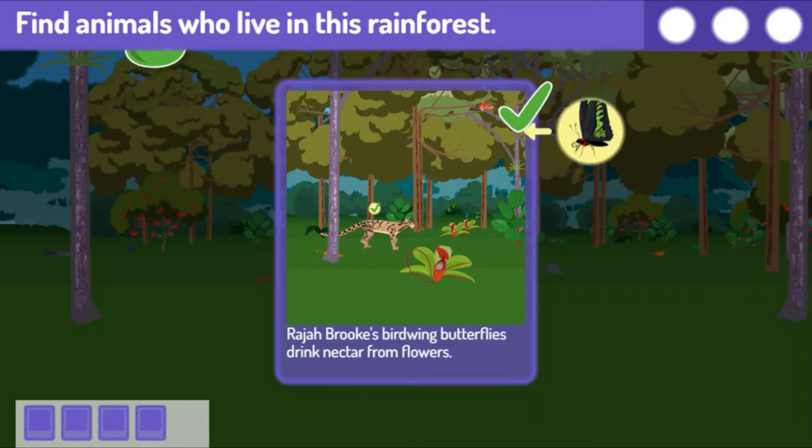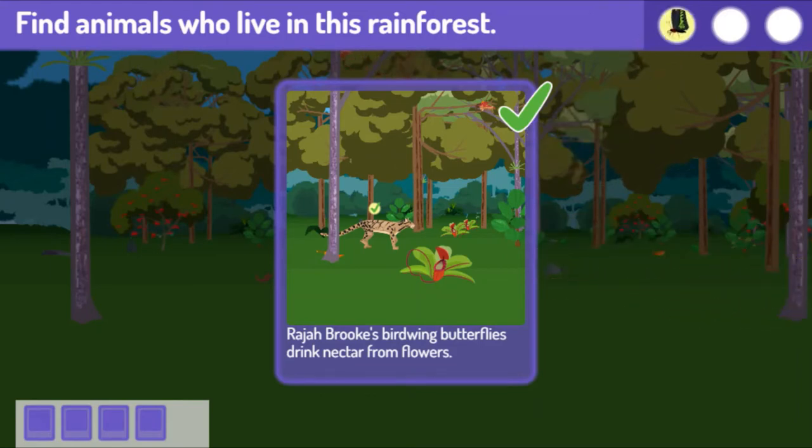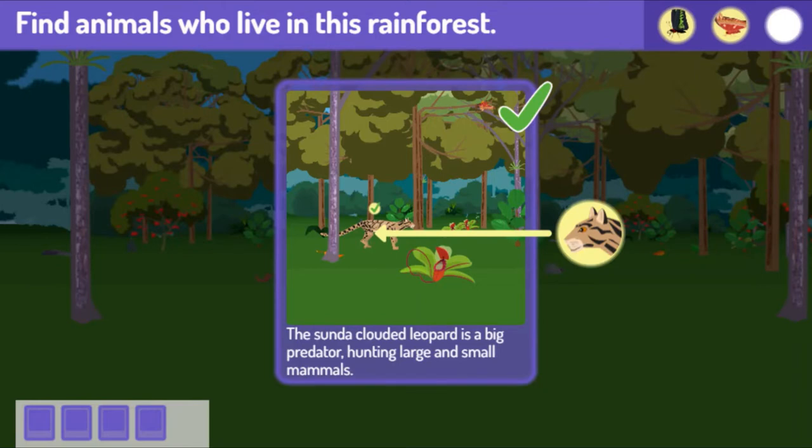You got a bunch! Raja Brooks bird-winged butterflies drink nectar from flowers. Atlas moth larvae eat lots of leaves, but as adults, they don't eat at all. The Sunda clouded leopard is a big predator, hunting large and small mammals.